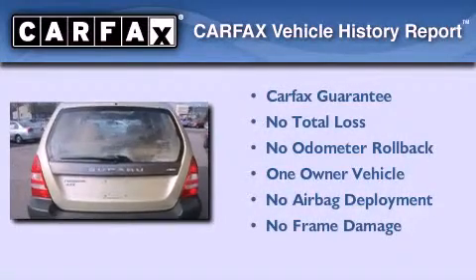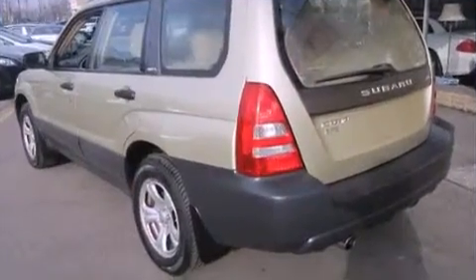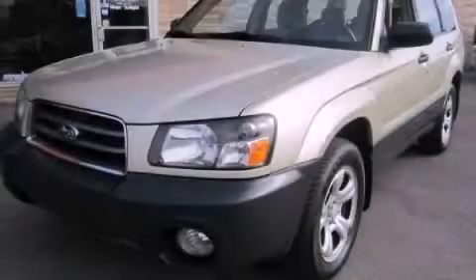This Subaru has had only one owner, and it qualifies for the Carfax buy-back guarantee. We invite you to contact us today to learn more about this vehicle.